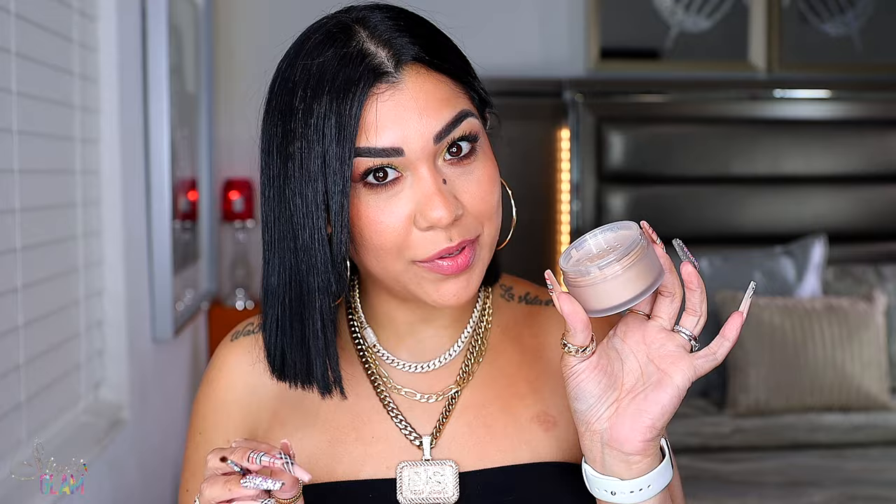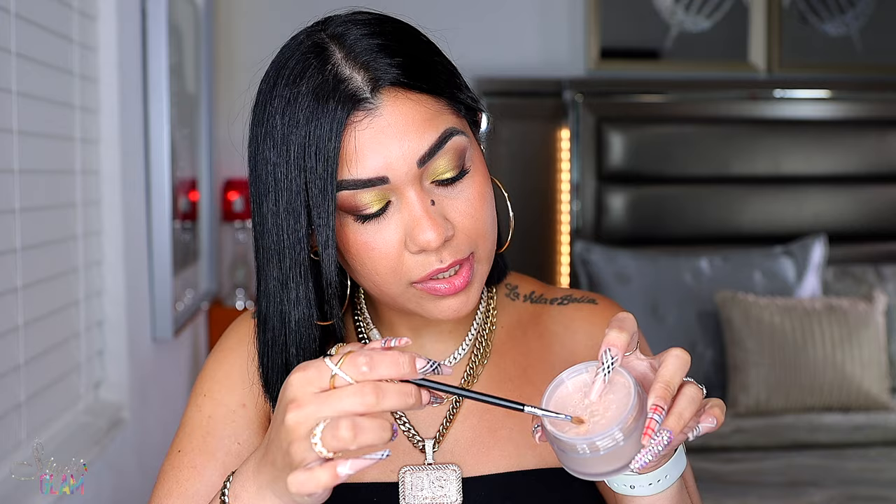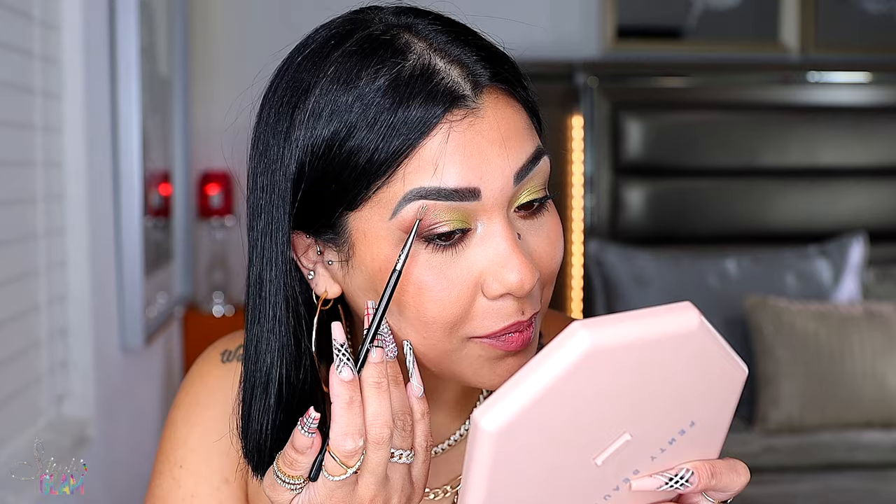Before I show you how the powder looks on the skin, I need something in my inner corner. I'm going to apply some of this powder with my Sigma inner corner brush — grabbing a little bit of this powder. Look at that, that looks beautiful in the inner corner! Let me apply a little bit right here on my brow bone as well.